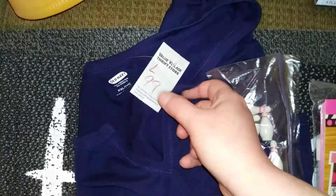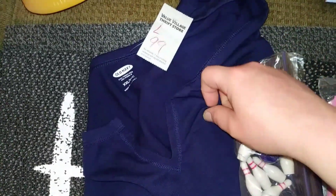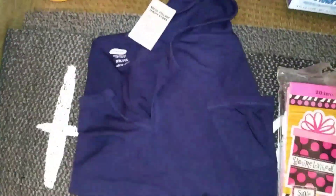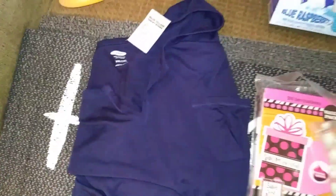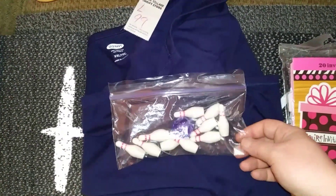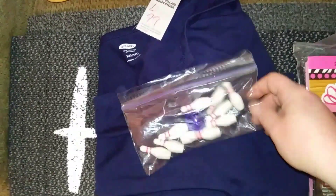I picked up this really pretty shirt. It says it was a large and it was $0.99, but I looked inside and it said extra extra large, which is fine. It's really pretty — just a slouchy top that I could wear to the beach. I also picked up these little bowling pins. They were $0.40, and I thought they'd be cute for the dollhouse or to play a little bowling game with.